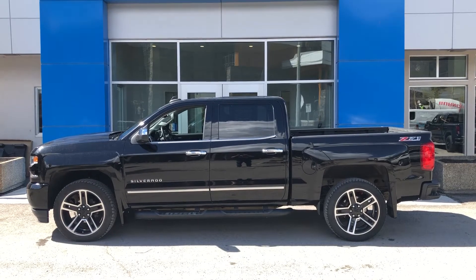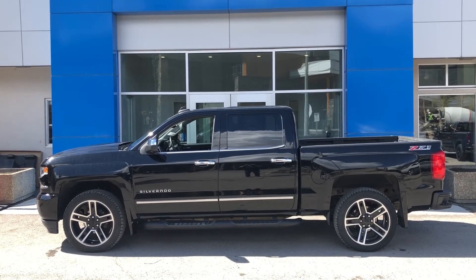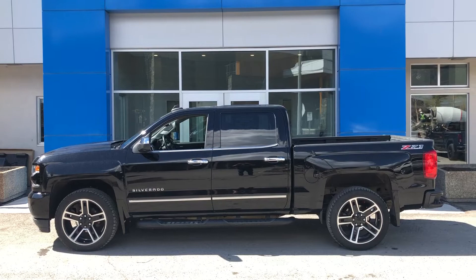This 2017 LTZ has a 6.2L engine paired with an 8-speed automatic transmission.